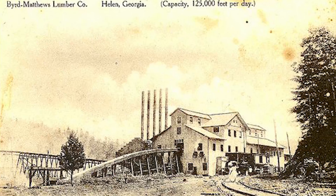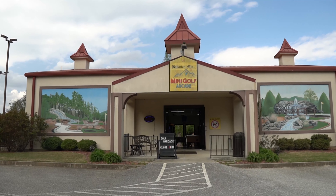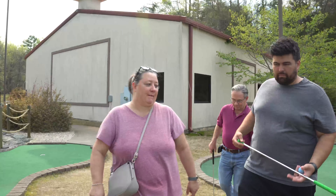Unlike Frankenmuth in Michigan which was actually settled by Germans, Helen is literally just a tourist attraction. It was an old logging town that was economically struggling, so they decided to make it a Swiss Alps-style German-themed destination to turn it into a tourist attraction — and that's how it came to be what it is today. Now we're at Bavarian Mountain Miniature Golf, which has two 18-hole courses — one more challenging than the other. We picked the challenging one, going in order from oldest to youngest.